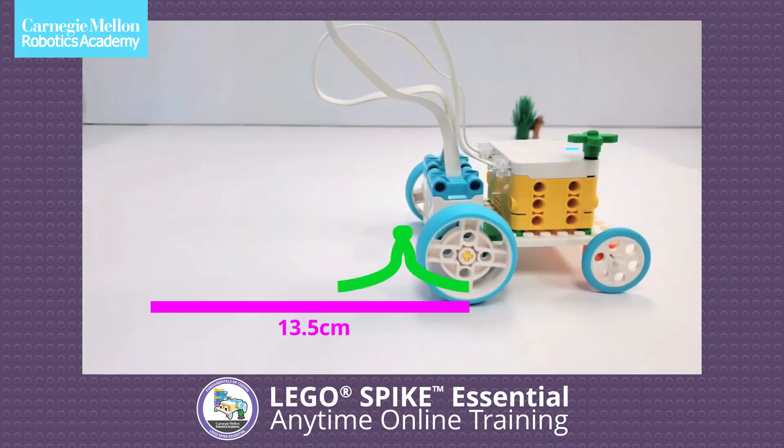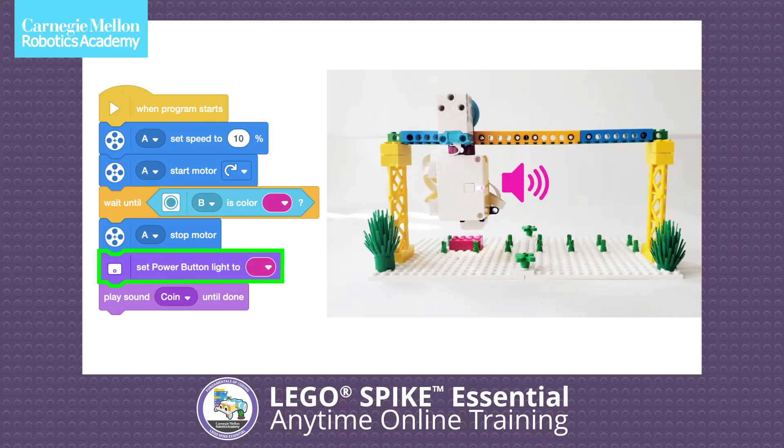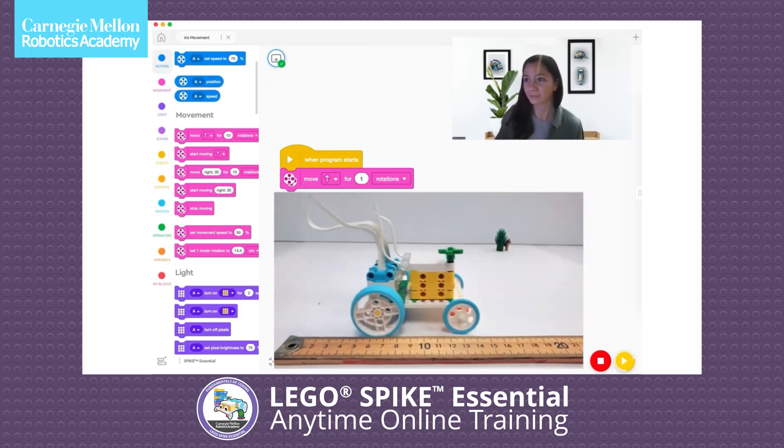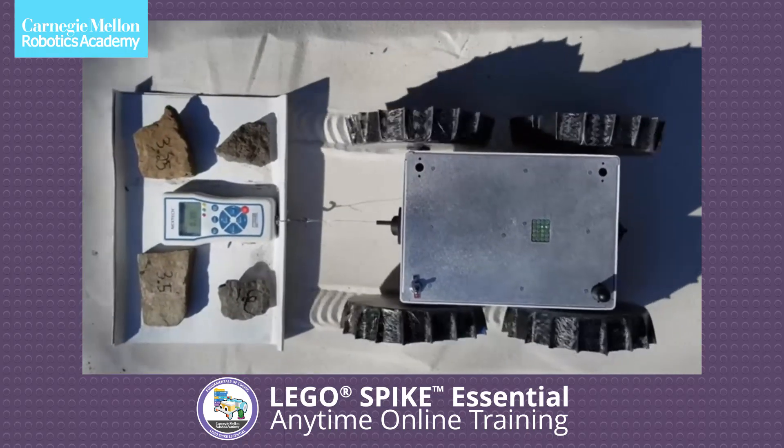This training equips you with the skills to implement the fundamentals of coding with Spike Essential curriculum in your classroom, guiding students in building and programming robots while fostering creativity, problem solving, and understanding real-world coding applications.